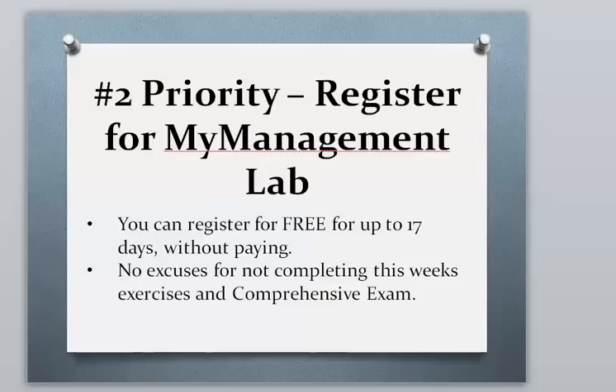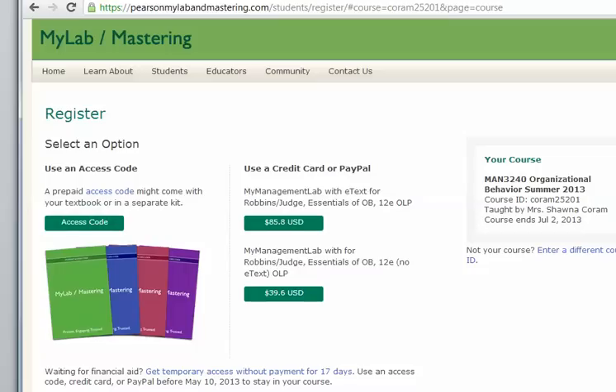The second priority is to register for My Management Lab. The publisher allows you to register for free for up to 17 days, which should give everyone plenty of time to get their materials ordered and in hand before the 17 days expire. This means there are no excuses for not getting your work done and completing the first exam.